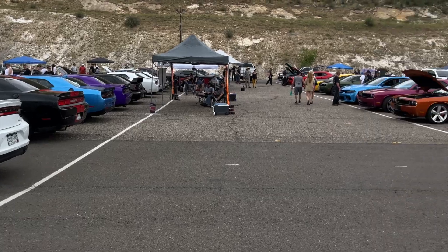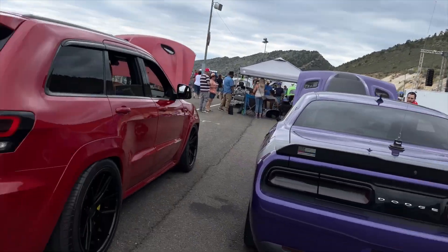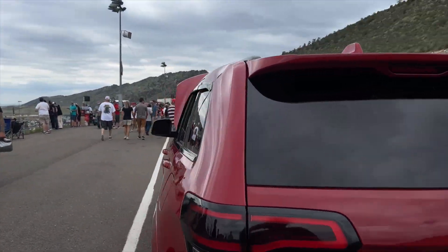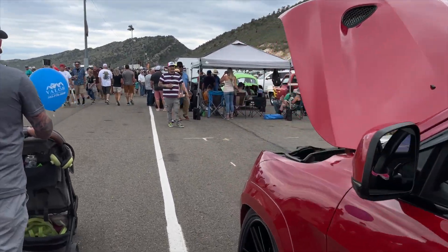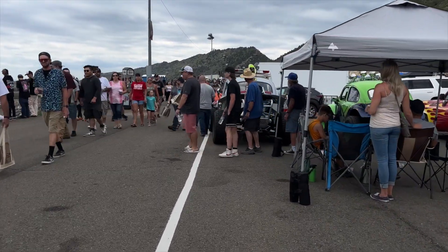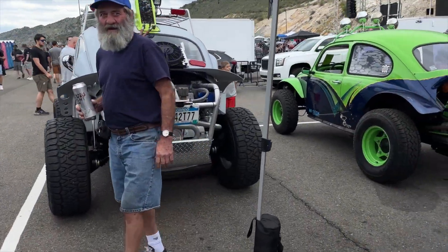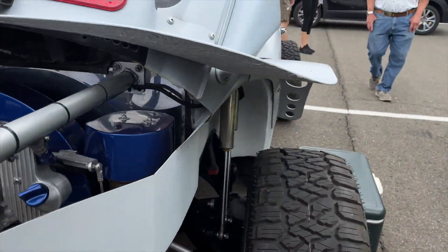I don't know if they do this on purpose or not, but we have like a whole section of Dodges here, Subarus down on the other end - there's a whole bunch of different sectioned-off areas of different brands: American cars, German cars, that type of thing. It might be that they purposely do it to keep in classes for voting, or just people tend to migrate to what they have, but it's pretty wild stuff here.